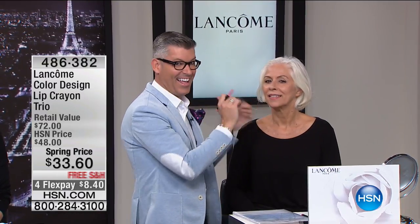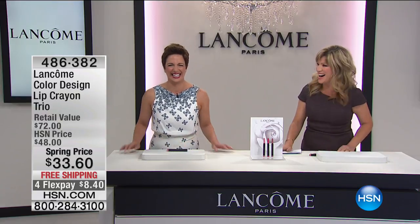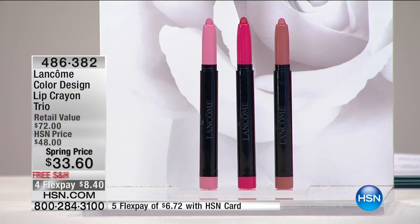We also have Robert Cook joining us — AKA makeup artist Guru — the number one makeup artist for Lancôme is with us.